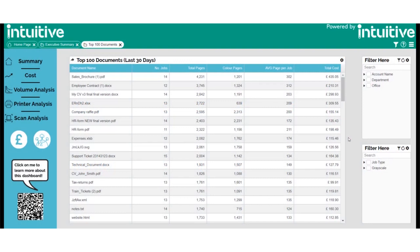The Top 100 Documents Dashboard highlights the top documents by volume of pages and the number of times that particular document has been printed. This dashboard will allow you to see what jobs reoccur and in what quantity. This will allow you to see if any needless printing has been performed, as you'll be able to know the document names.